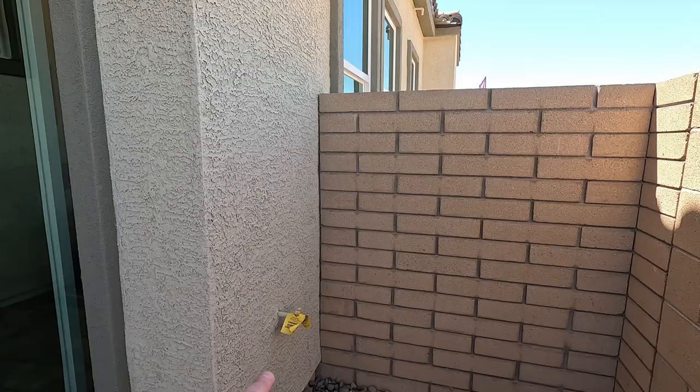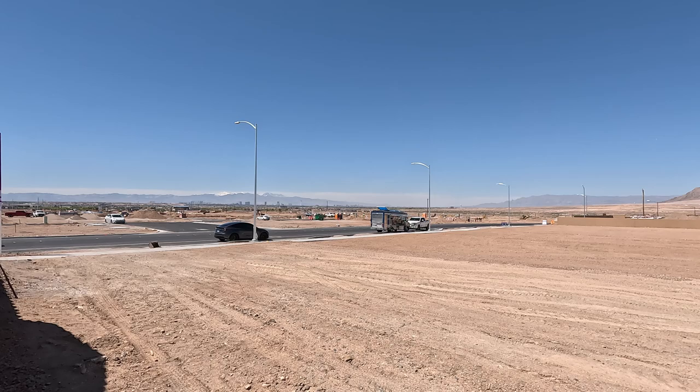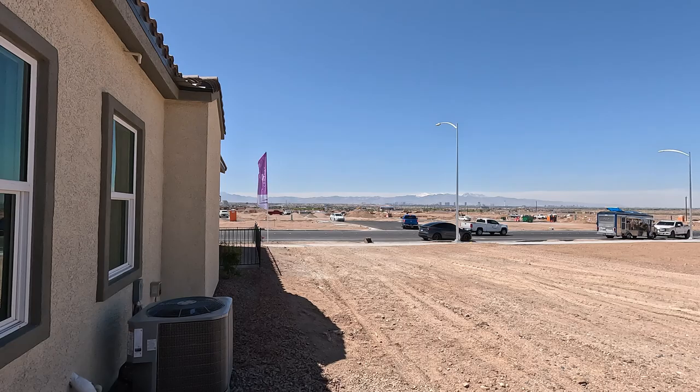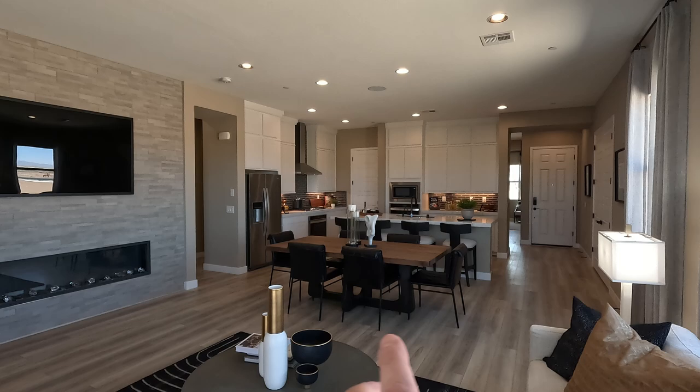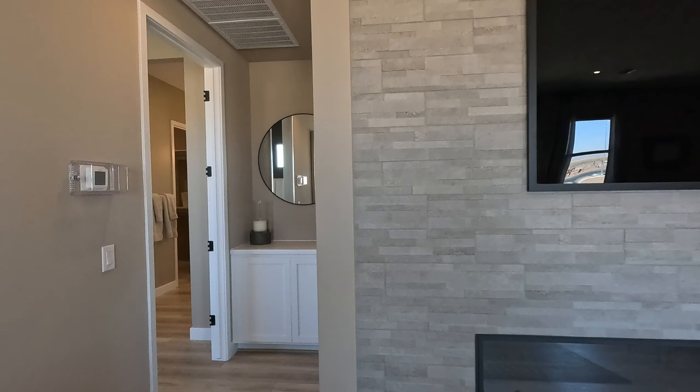It looks like they added another option for the natural gas barbecue stub. Welcome to Cadence in Southeast Henderson — you've got Cowabunga Bay close by, access to the Cadence Sports Park, all the splash pads and trails. For the floor plan layout, the primary bedroom is in the rear, secondaries in the middle, and then your optional fourth bedroom in the front.